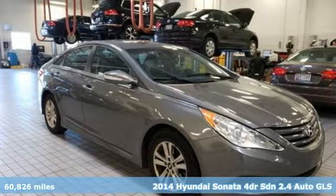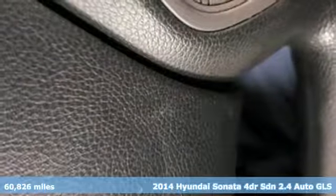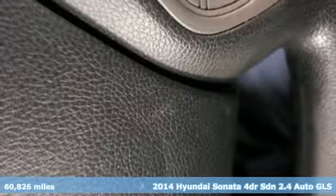Here's a 2014 Hyundai Sonata. Hyundai's attention to detail means a better driving experience for you. It's equipped for all your driving needs and wants.